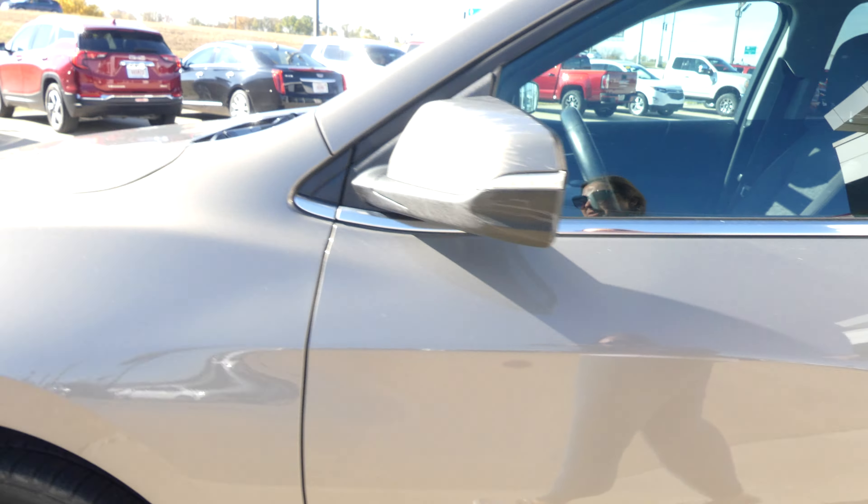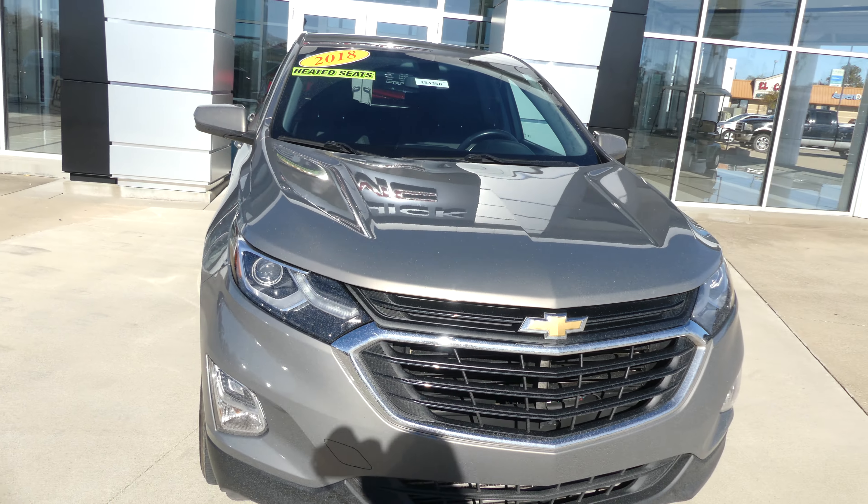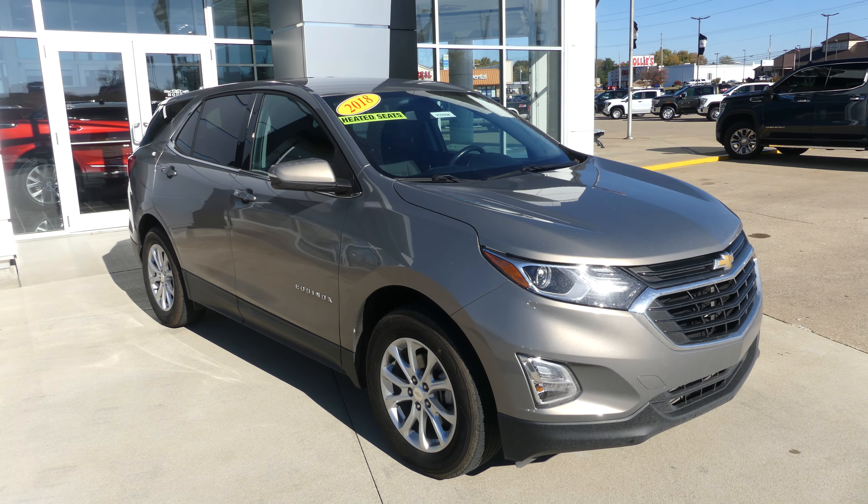Pepperdust metallic exterior paint, finished off with that black and chrome Chevy grille. If you have any questions give us a call — our number is 812-882-5574.